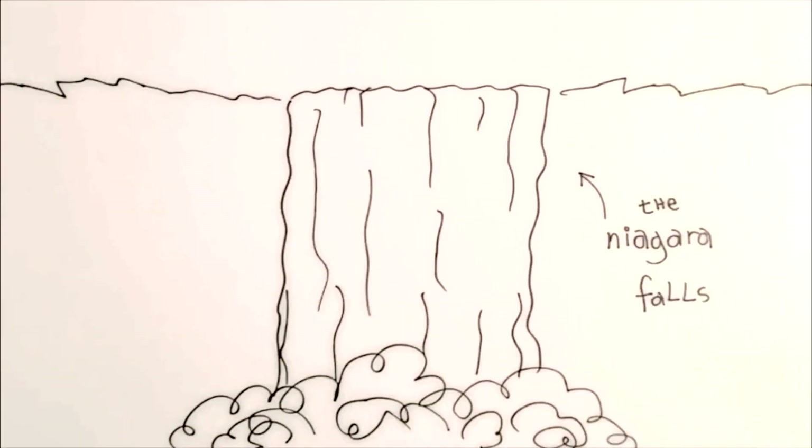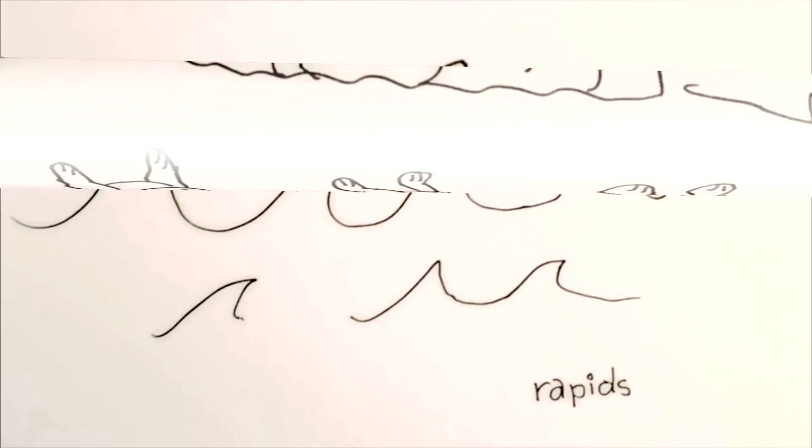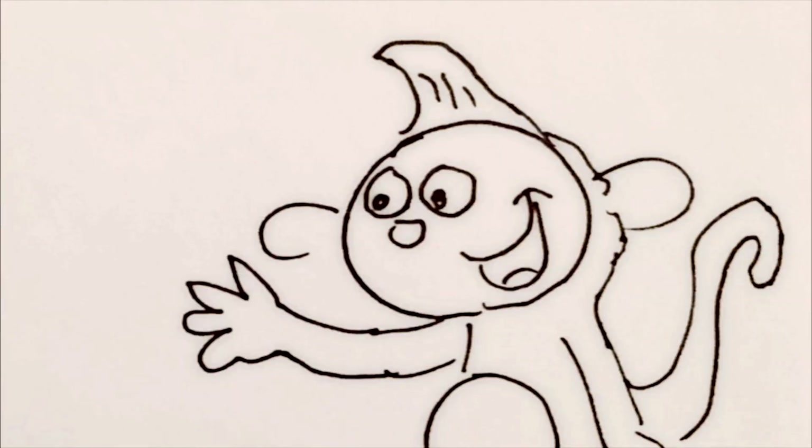I even drew a picture of it so I'd always remember the trip. When I was little, my mom, my dad, and I flew to see Niagara Falls. And boy, were our arms tired. When we got there, I saw really big water waves. So I waved right back.